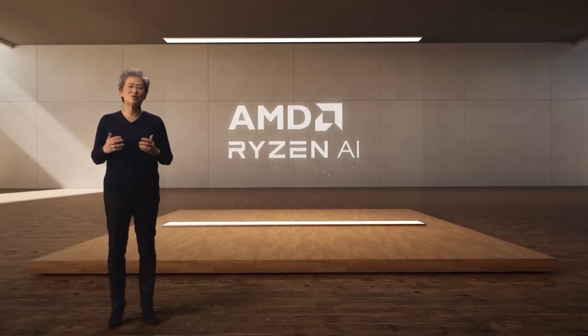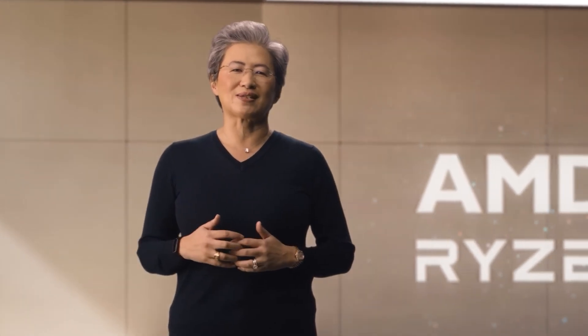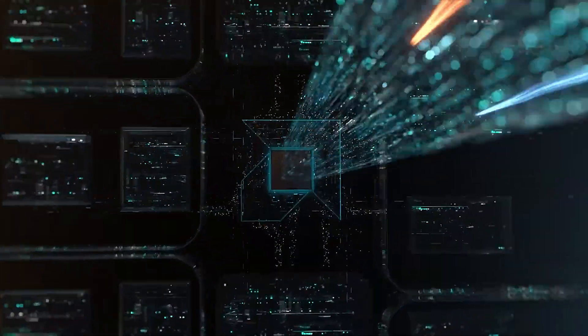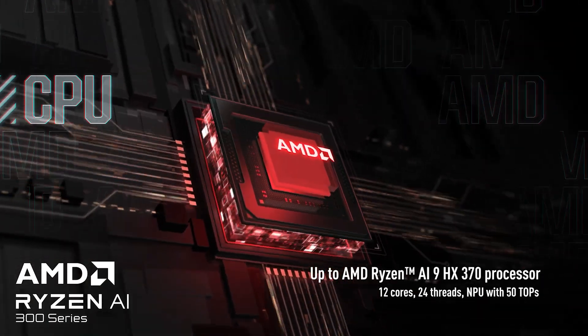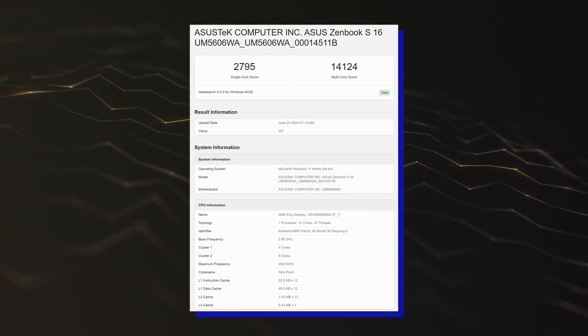So versus the previous flagship, the Ryzen 9 8945HS, you are getting 50% more cores and threads, 33.3% more compute units, and 3.12x the NPU performance — which are great gen-over-gen gains. It looks like Geekbench 6 has a little bit of trouble with the early engineering samples, but the score itself points out that the chip is the real deal.